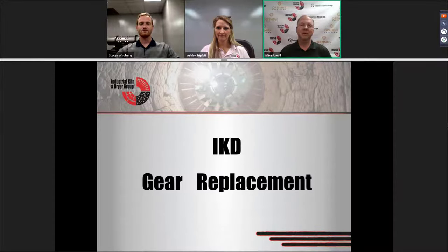Welcome to our IKD webinar on gear replacement. I'm Mike Antwo. With me I have two colleagues and I'll let them introduce themselves.